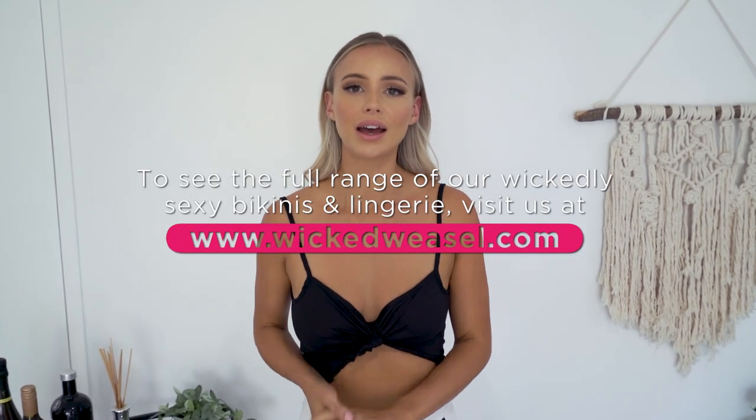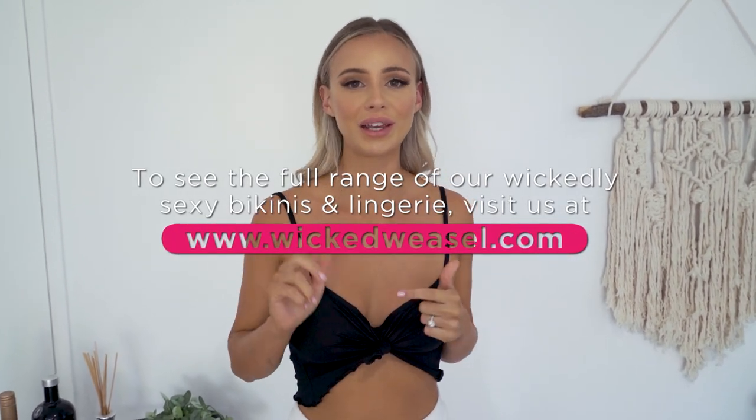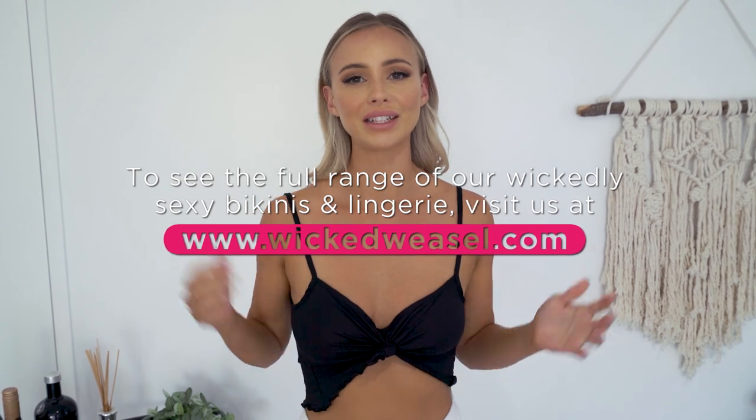Thanks for joining me on today's Wicked Weasel outerwear haul. I really hope you enjoyed today's video. Make sure that you like and subscribe so that you can be the first to know when my next video comes up, and also let me know what you think of my looks in the comments below. Thanks again, guys.